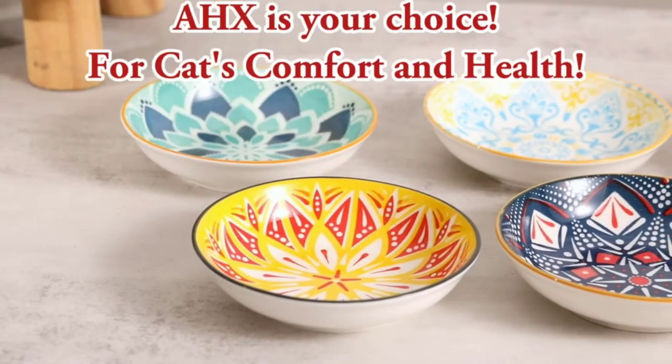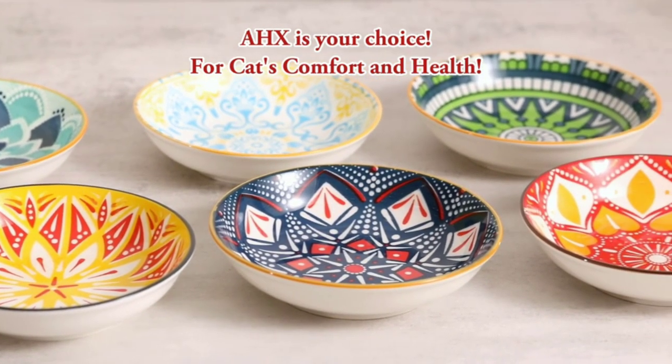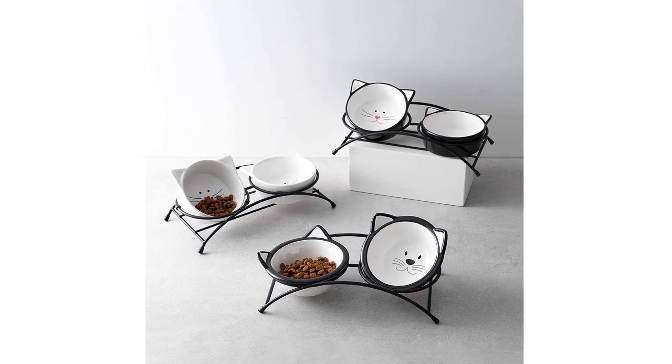When choosing a cat food bowl set, it's important to consider the size and eating habits of your cat. The bowls should be large enough to accommodate your cat's food and water needs without spilling or tipping over. Some cats prefer shallow bowls, while others prefer deeper ones.